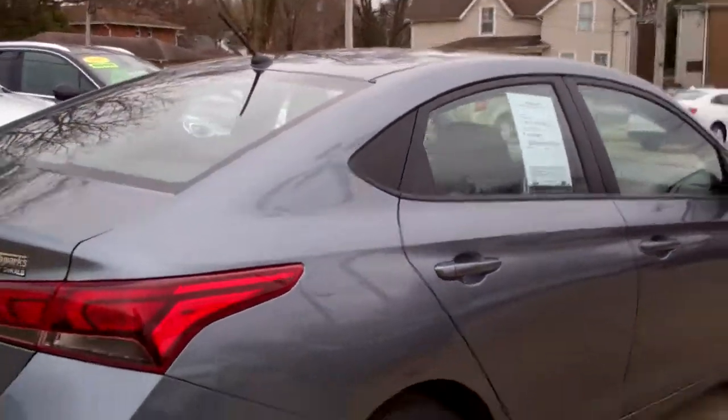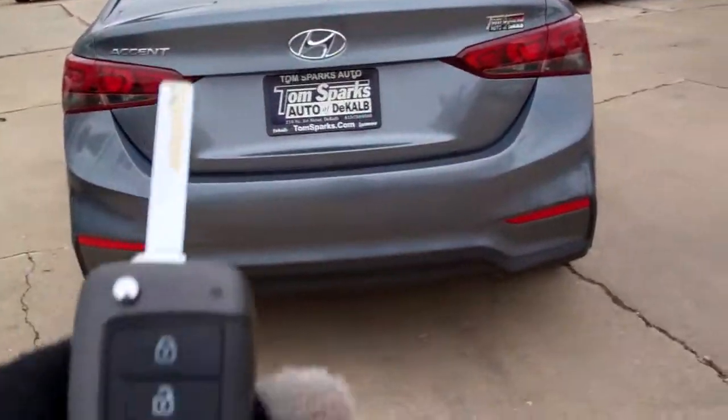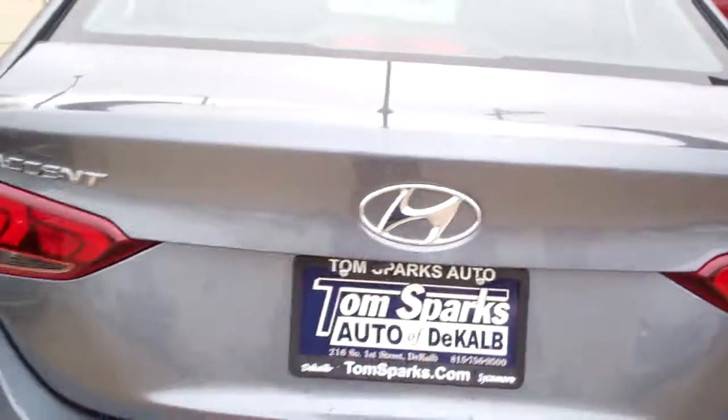Kind of smoked glass around to keep those sun rays a little bit out of there. We've got keyless entry into the car and keyless entry into the trunk. Wow, nice sized trunk. You've got split fold seats too if you want to make that trunk bigger.